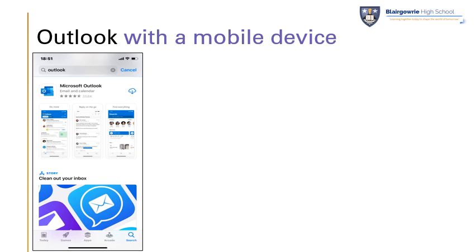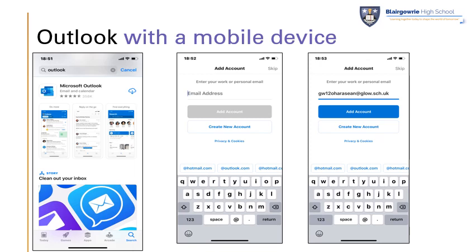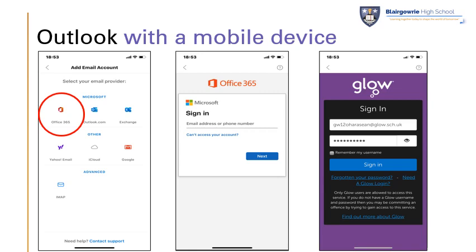Some of you may be deciding to use your Outlook account through your mobile device, and that's perfectly fine. From your app store, search for Outlook and double check it's the Microsoft version. You'll be prompted to enter your email address — that should be your full Glow email address — and then press add account. You'll then select Office 365 as our email provider, be prompted again to enter your Glow email address, and then your Glow password, and you can press sign in. You'll then be presented with your inbox.